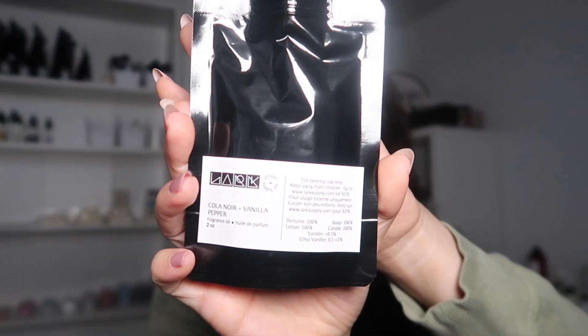We have a bunch of new scents here. There are a few that I reordered that are absolutely amazing — two of them were from the last video I did for Lark, which had all new scents from the advent calendar. A few of them I fell in love with; one specifically was the one I helped name, which was called Cola Noir and Vanilla Pepper. I'm not going to open these ones since I've already smelled them before, and it's an oil so I'd rather keep it closed until I have to use it.